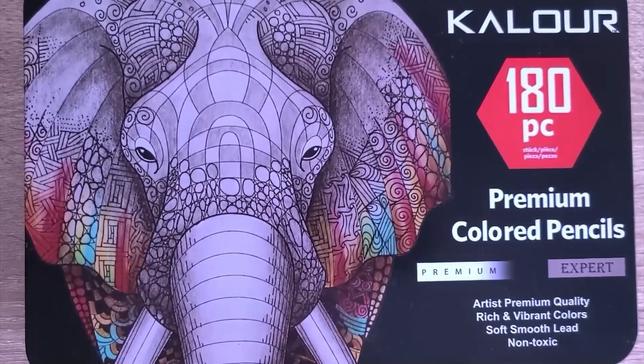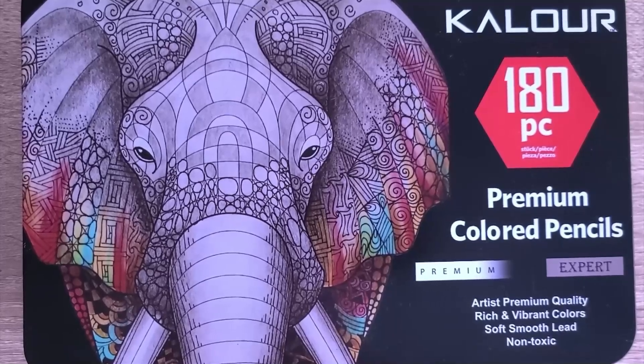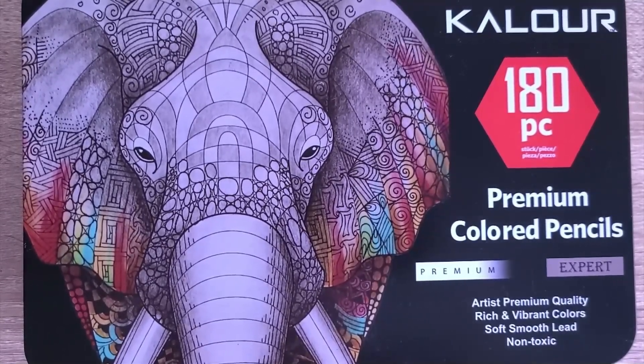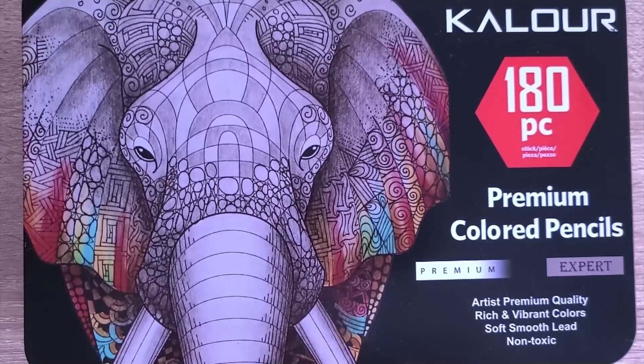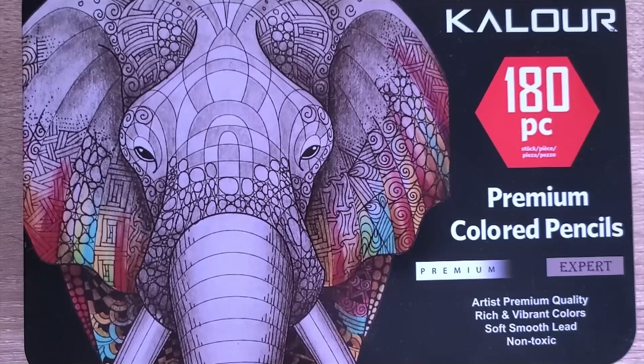Hey everyone, this is Tracy with Color Me This. I'm going to call this episode 104 — it is my April haul video, and it ended up being pretty exciting.